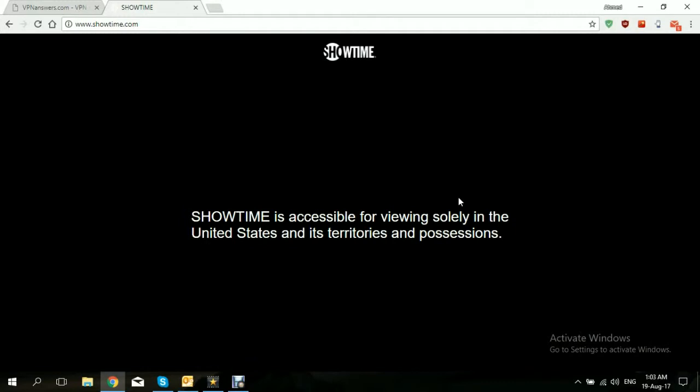There's even a subsidiary Showtime in many countries around the world. However, the original Showtime is only accessible in the U.S. As you can see, we've opened their site right now and this error just popped up: 'Showtime is accessible for viewing solely in the United States and its territories and possessions.' This video will show you how to use a VPN to bypass this geo-restriction.